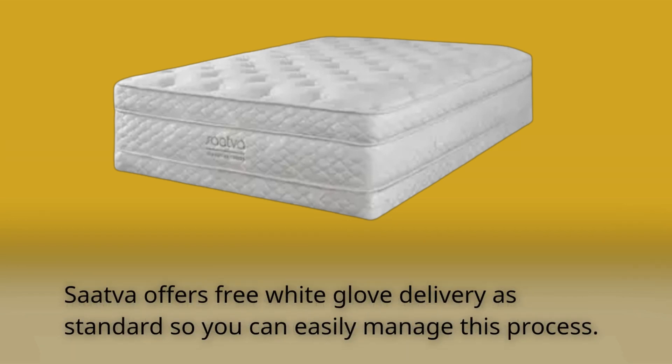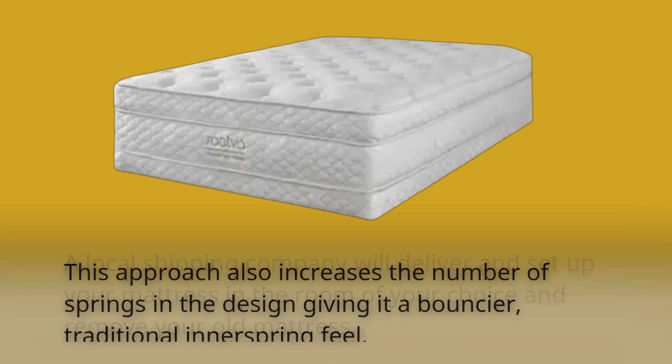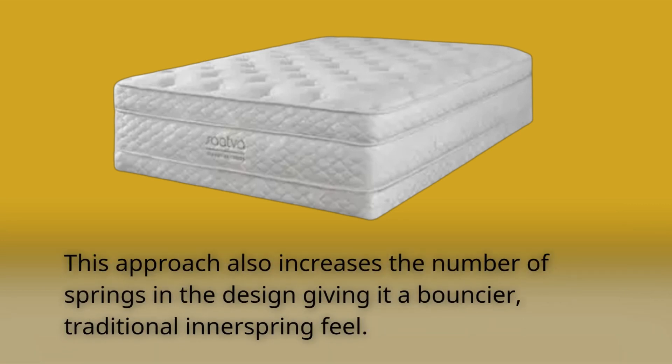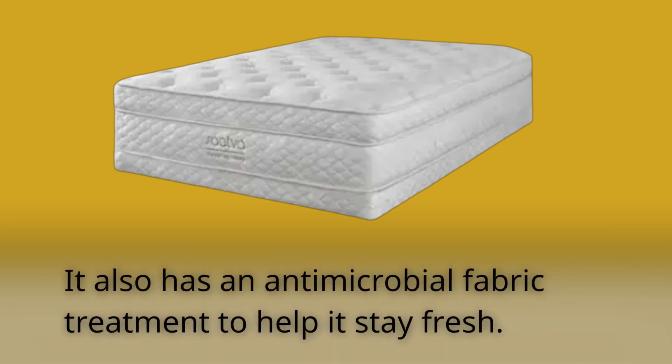SAVA offers free white glove delivery as standard, so you can easily manage this process. A local shipping company will deliver and set up your mattress in the room of your choice and remove your old mattress. This approach also increases the number of springs in the design, giving it a bouncier, traditional innerspring feel. The SAVA Classic offers five distinct features, including an organic cotton Euro pillow top for added cushioning. It also has an antimicrobial fabric treatment to help it stay fresh.